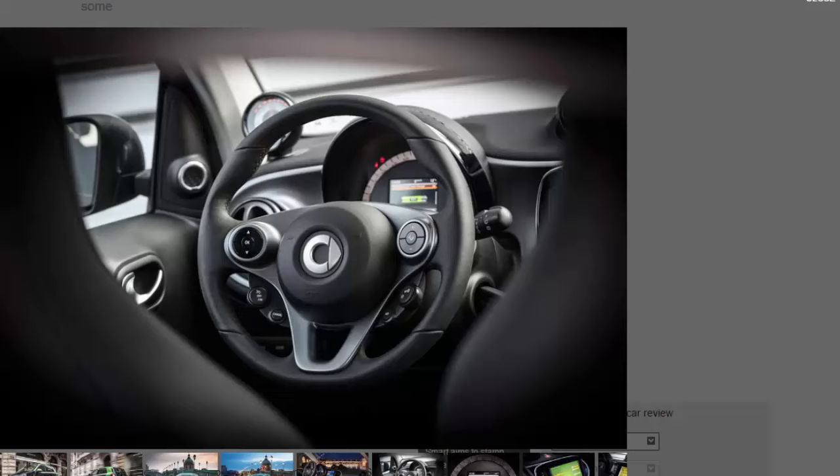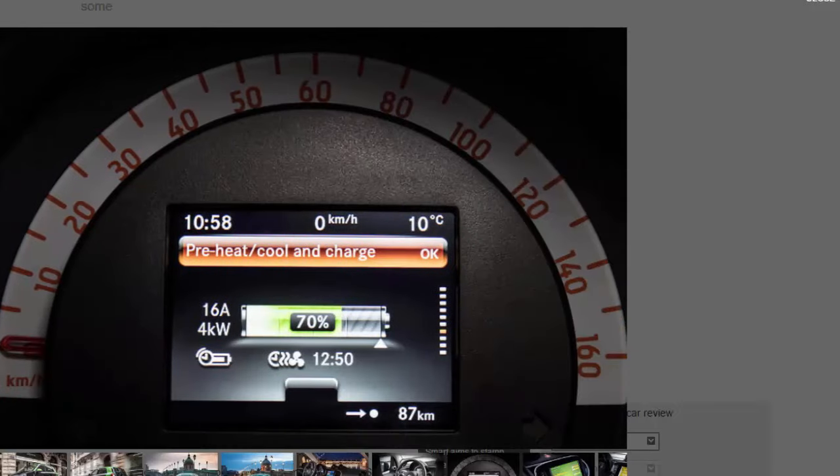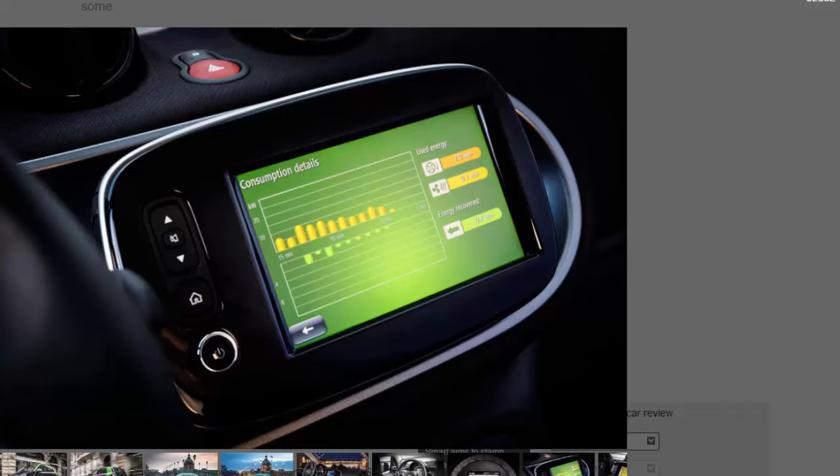With the extra doors, seats, and added weight that comes with the ForFour's layout, it loses some of the urgency felt in the ForTwo ED's acceleration and is more than one second slower from zero to 62 mph. The electric battery adds around 140 kg of weight compared with the petrol model, but being housed low in the car gives it a lower centre of gravity, helping it handle better. The steering is very light and lacks feel but is at least precise. The ForFour still boasts a brilliantly tight turning circle of 8.65 m, making manoeuvring a breeze in town.